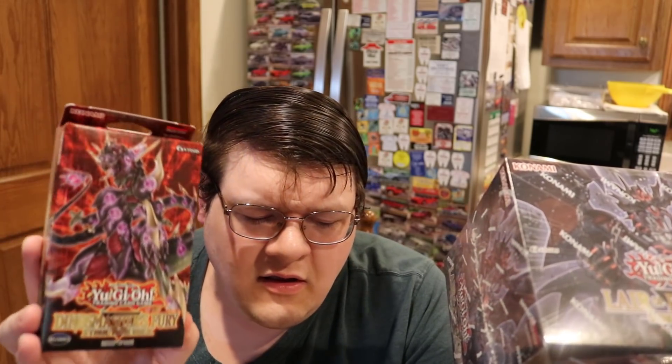Something we noticed about these is there was always a chase card. In the Dino deck you had Twin Twisters. In the Ancient Gear deck you got Maxi — a great Structure Deck. In the Solomongrande deck you got Ash Blossom. You see a pattern here.